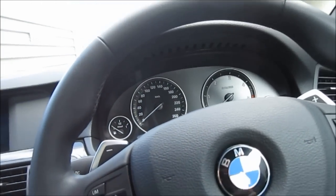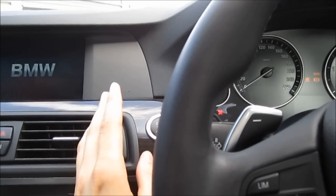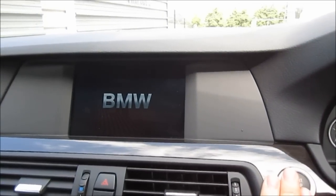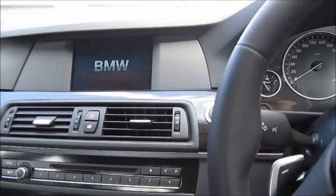This car also has keyless ignition, so as long as you keep the key fob about the car, you can easily turn it on. Press the button once to turn on the system, apply the foot brake, and hold it in. It fires right up.